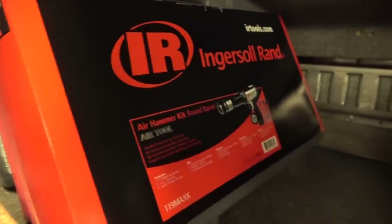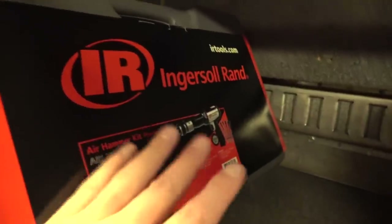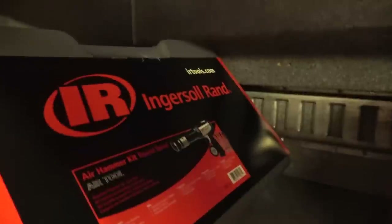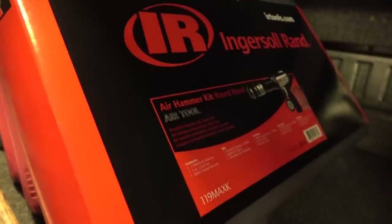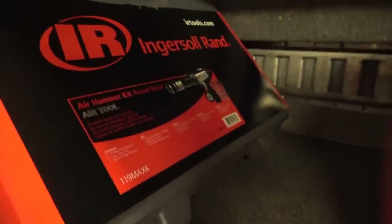Ingersoll Rand has the 119 Max air hammer. They just came out with the new 135 Max which is even more powerful, but this is great for most jobs unless you need something particularly heavy duty. The 119 Max for under $300 will suit you pretty well; the new 135 Max is priced over $400, so unless you need one that strong, this is a very good all-around air hammer.